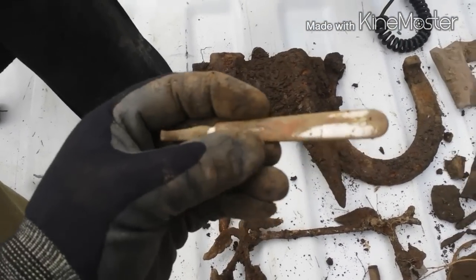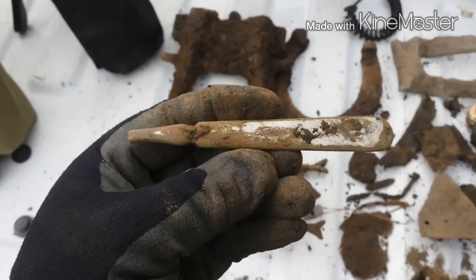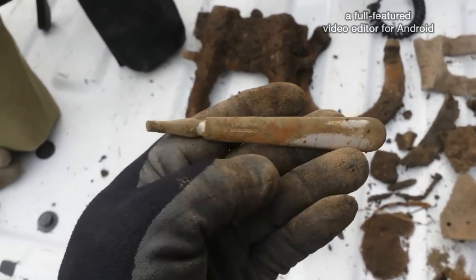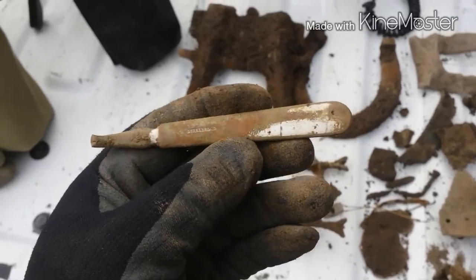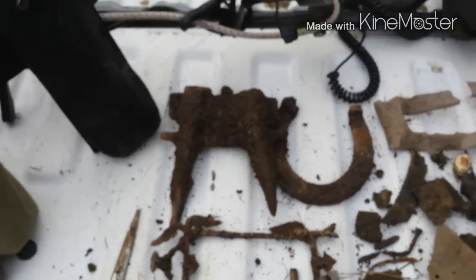Broken end of either a fork or spoon — I guess it's a fork. It is stamped Rogers, so it was probably silverplate. I'm not sure on the edges on any of them.